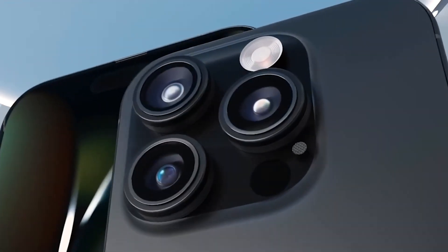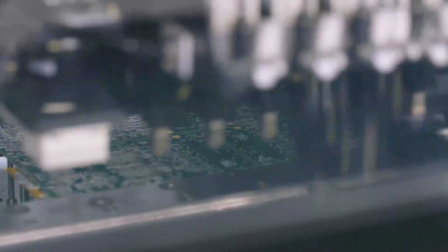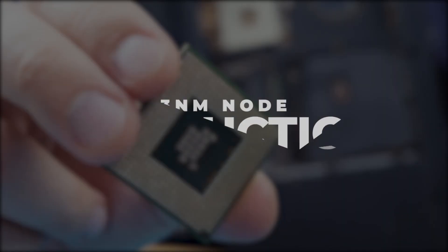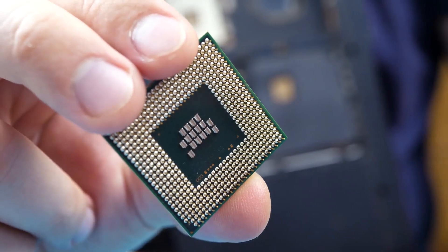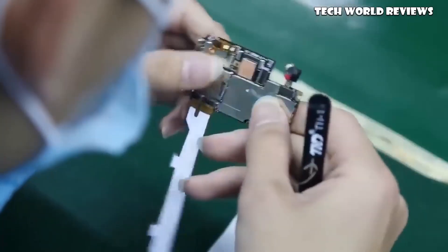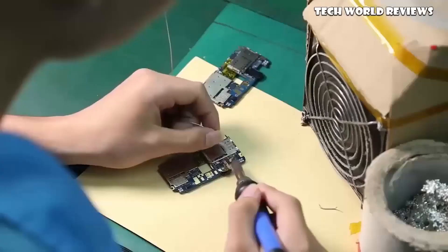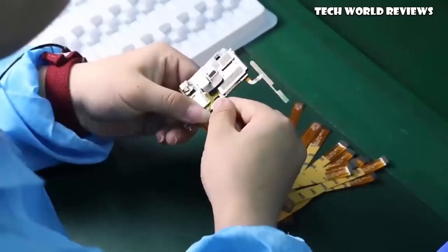This technological advancement translates to an increased transistor density, estimated to range from 20 to 24 billion transistors. But what exactly does this mean? The transition to smaller production nodes signifies significant progress in semiconductor technology. Smaller production nodes allow for higher transistor density, enabling more transistors to be packed into a chip.